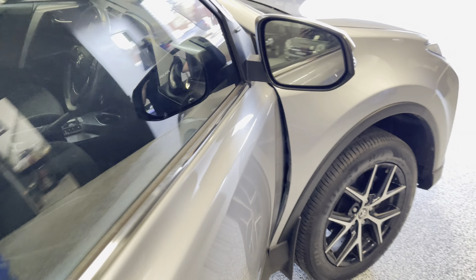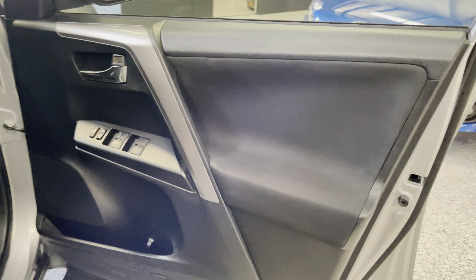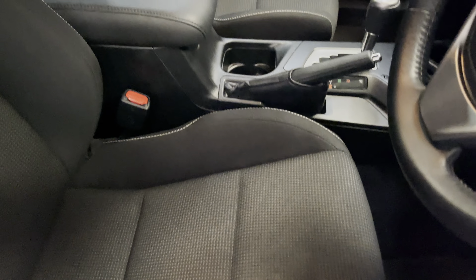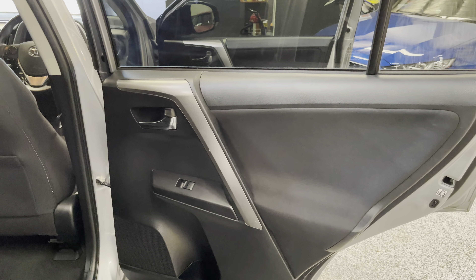Just give you a quick run on the inside - all the trim is in good nick as you'd expect. Steering wheel, dash, all the interior pieces where they should be. This one does have the black fabric seats. Non-smoker car - seats are in perfect condition with no holes, tears, or any significant wear. Back seats are in great nick as well.